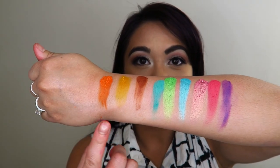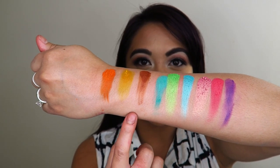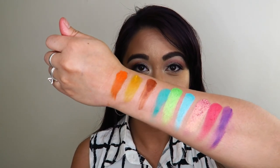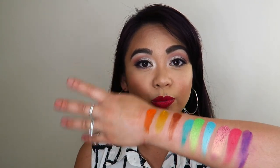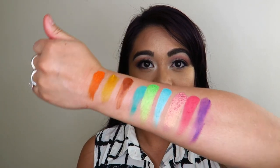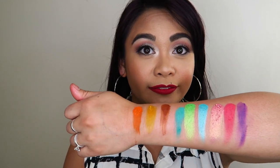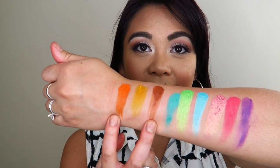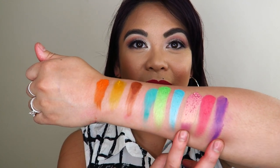The matte ones in the Zulu feel like a slightly different formula — they are a little bit patchy, but I haven't yet tried them on my eyes so they could apply differently there. The shimmer ones feel the same as all the other shimmer ones I've swatched. This color family is really beautiful if you want to be a little adventurous or colorful — it's like warm yellowy tones, cool blue-green tones, and then a pink-purple family, just not quite something I'd gravitate towards for an everyday look.